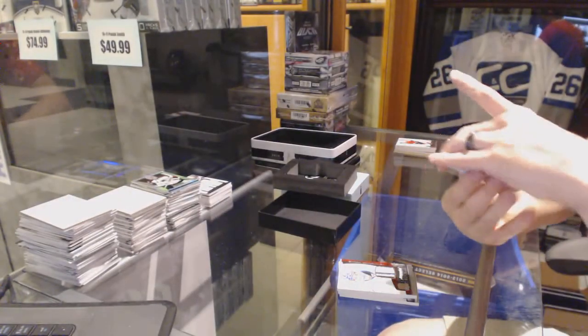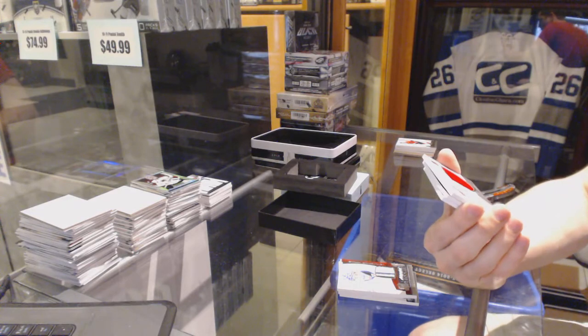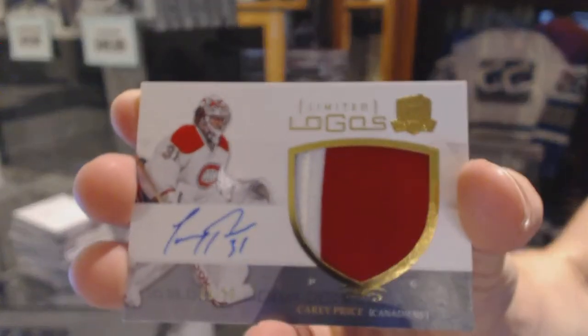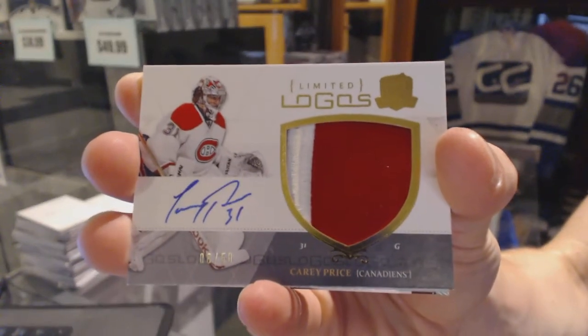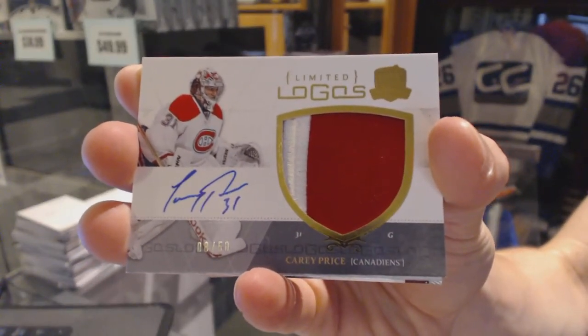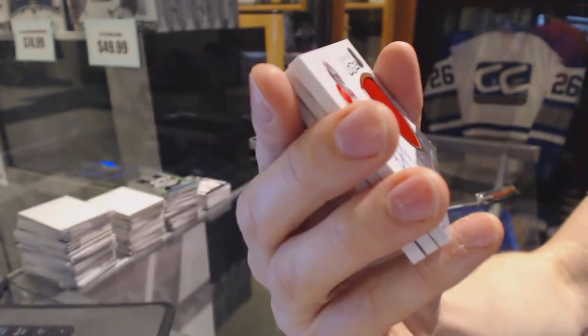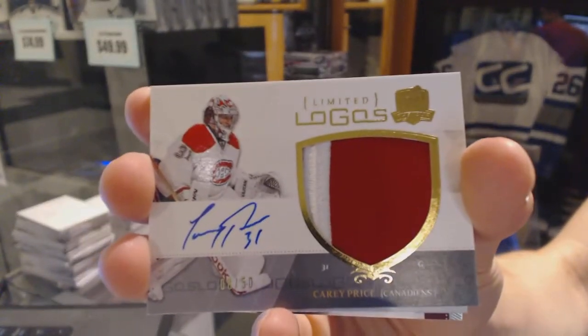We've got a two-color limited logos numbered 8 of 50 for the Montreal Canadiens — Carey Price. Eight of 50 limited logos, Carey Price.